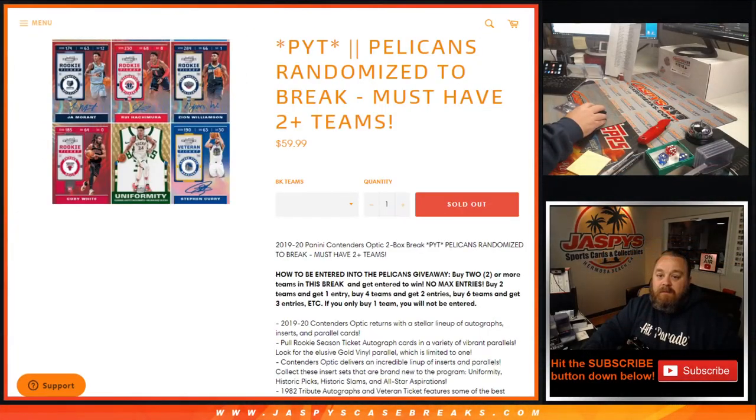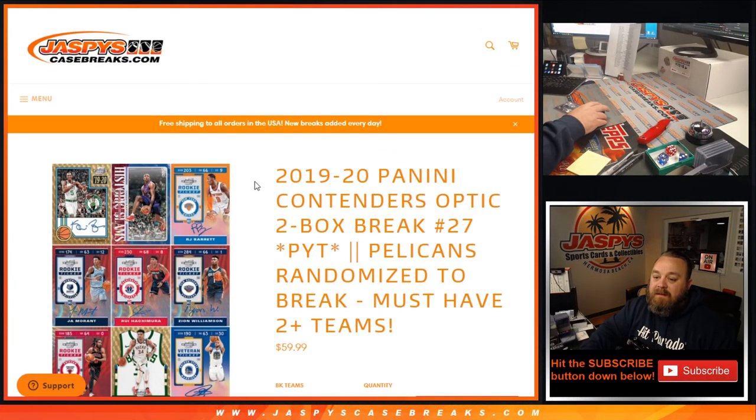That was 2019-2020 Panini Contenders Optic two-box break, pick your team number 27. JaspysCaseBreaks.com. I'm Sean. Thanks for hanging out. We'll see you next time.